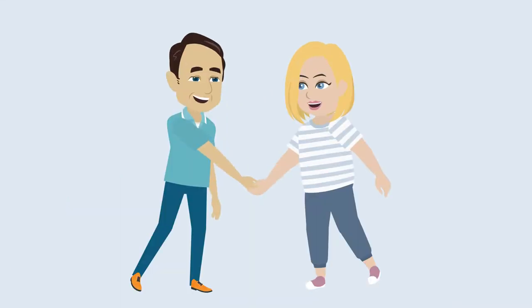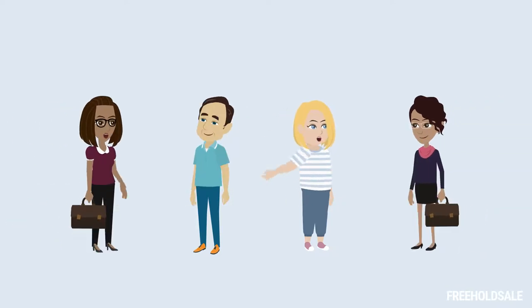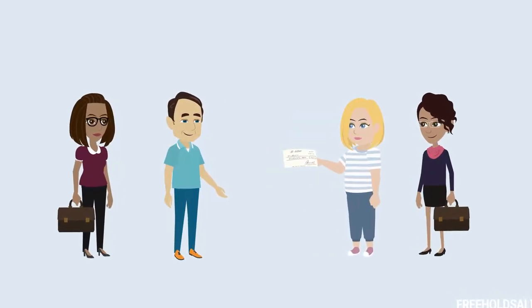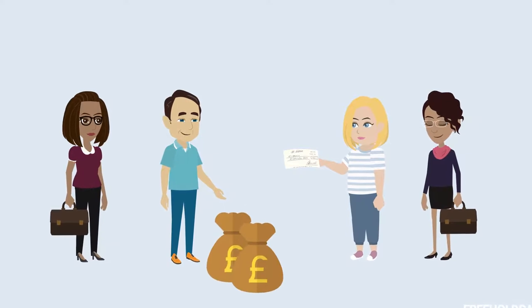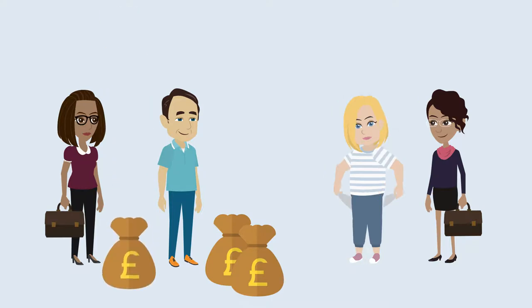If both parties are able to reach an agreement during the negotiation stages, they would need to instruct their legal representatives to proceed with the lease extension based on the terms agreed. The premium payable to extend the lease must be paid in full in order to complete the process, and this is also when the leaseholder will be required to settle any outstanding legal and valuation costs.